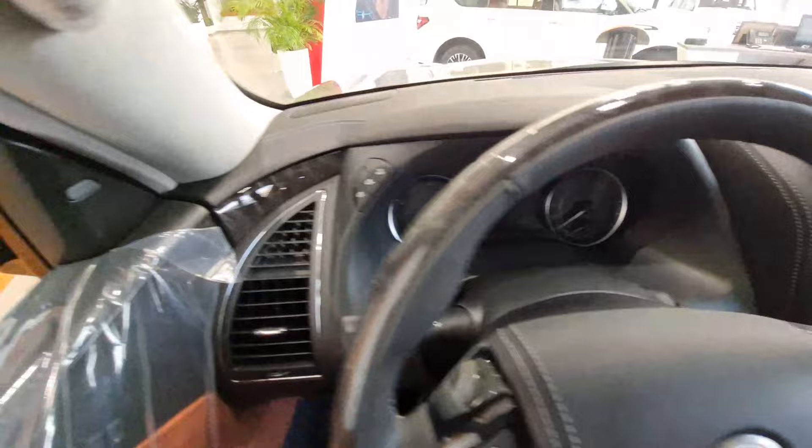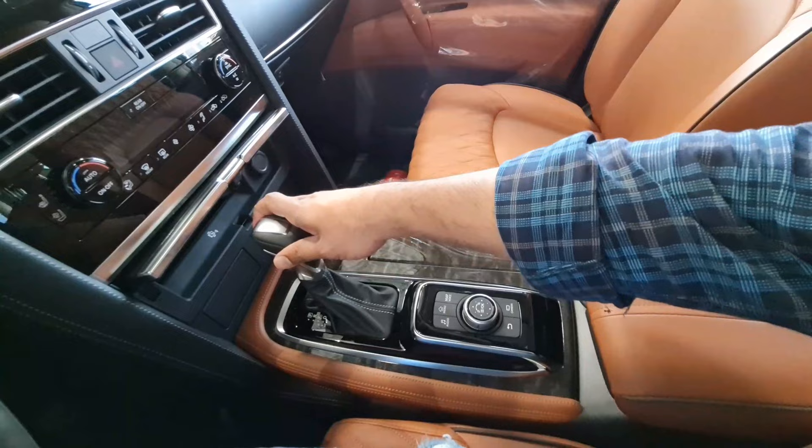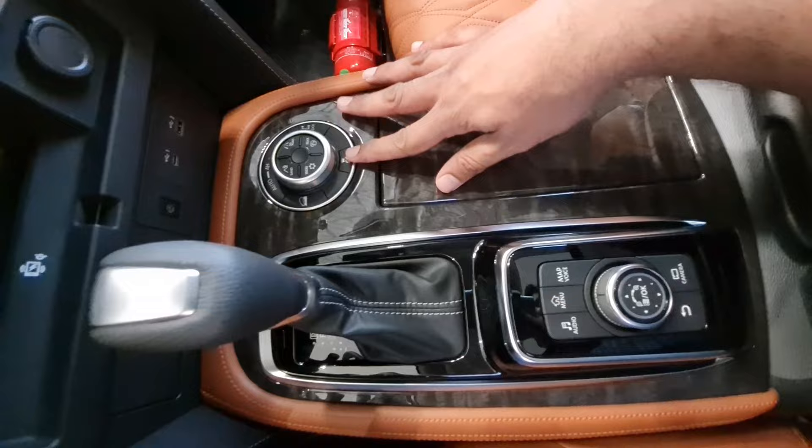Cruise control and voice commands are available, and the instrument cluster looks really nice. The door quality is phenomenal. Here is the gear lever, and this is the switch for controlling four-wheel drive with different modes — sand mode, mud mode, and others.